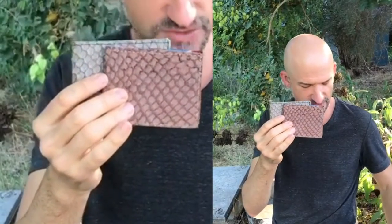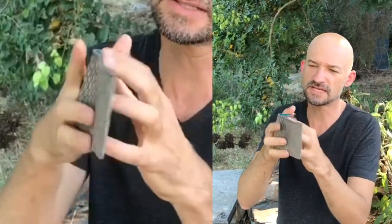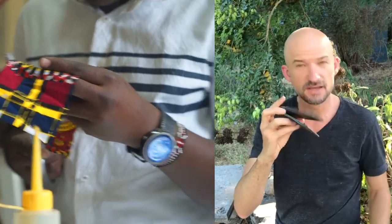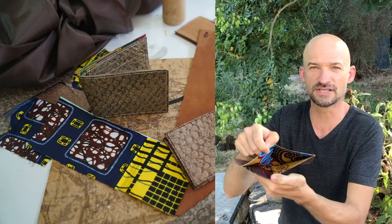Each fish leather wallet has its own unique pattern because each fish is its own unique being. And then on the inside, we use traditional African katenge. Since it's recycled, we take old scraps, so each one is different and unique.